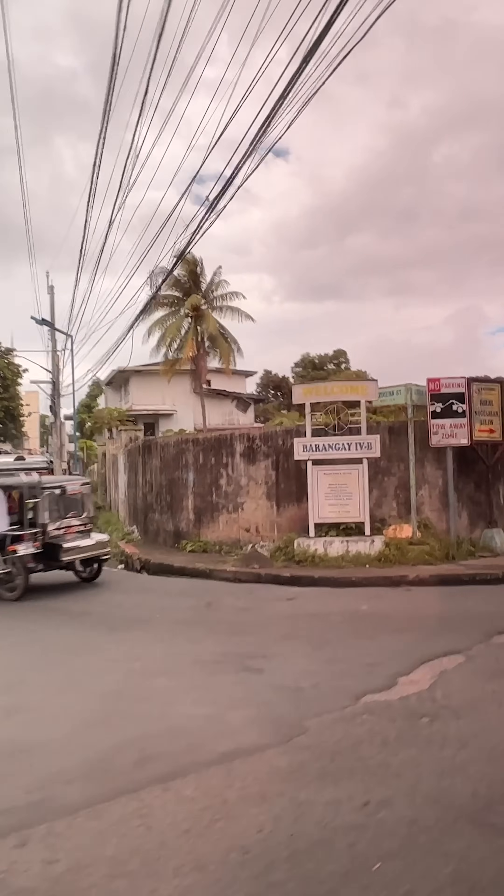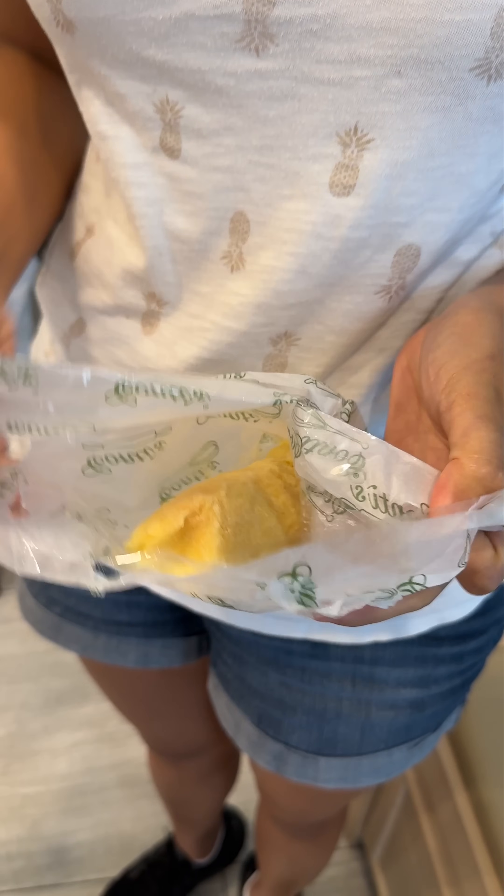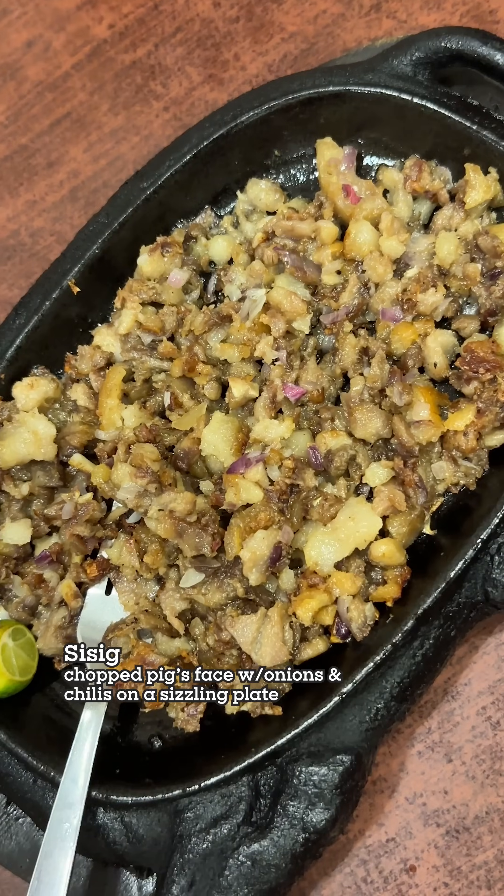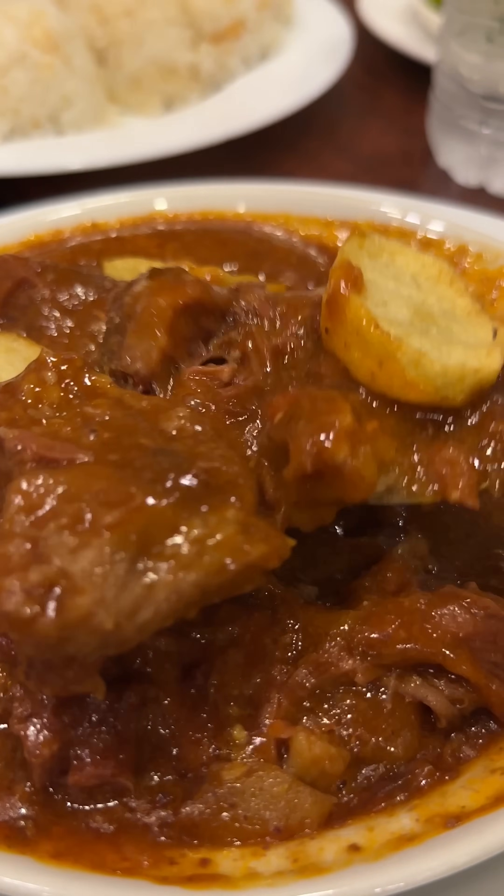On our way back to Manila, mom wanted to stop by a place to try their sweet breads and pastries. We snacked on these in the car until we reached our destination. And then we ate again — more Filipino food from the mall for dinner. I think at this point we were pretty tired of sisig.